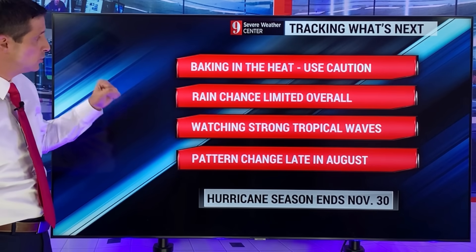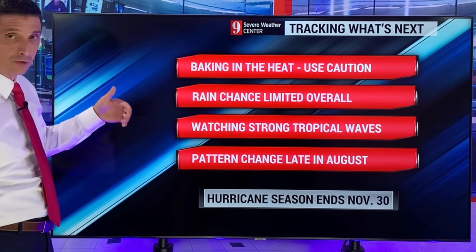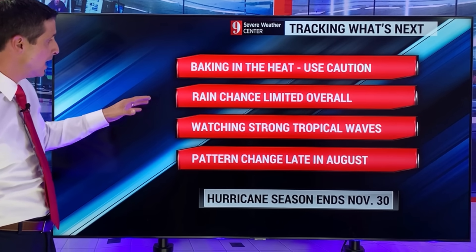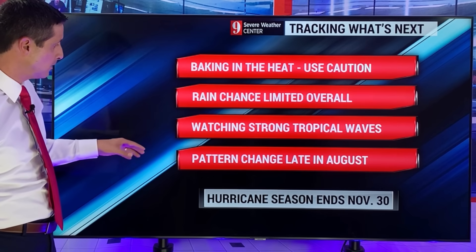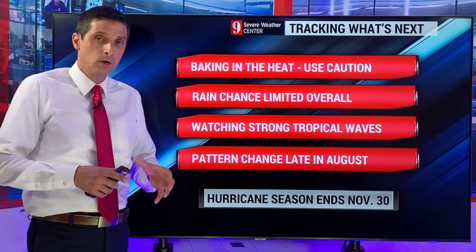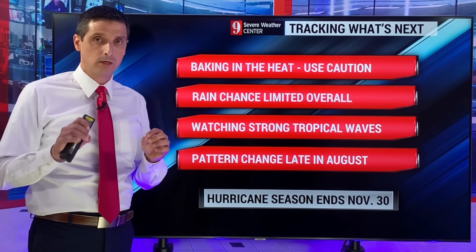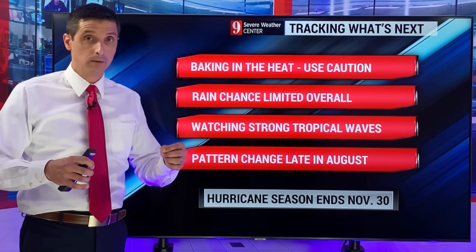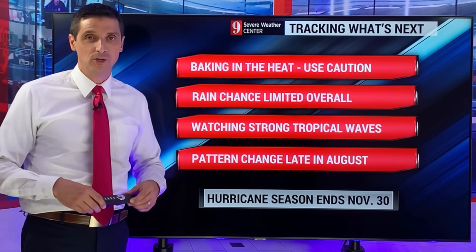We are baking in the heat — please use some caution all the way through Florida. It's been out of control with some of the numbers. Heat advisories and heat warnings have been in effect for a lot of us. Rain chance limited overall, still some storms but limited. All eyes on what's coming off the coast of Africa over the next couple of weeks. There is a pattern change, but we'll see how it does with some of the dust lifting to the north. Long way to go in the hurricane season, but I will track everything for you — that is my promise on this channel. Thank you for subscribing, thank you for sharing the channel, and thank you for being part of this weather community. I hope you have a good day ahead.